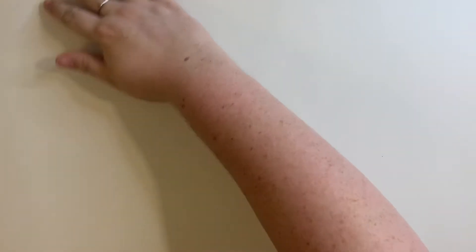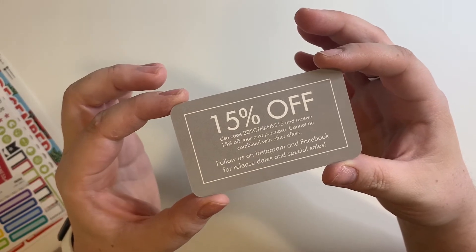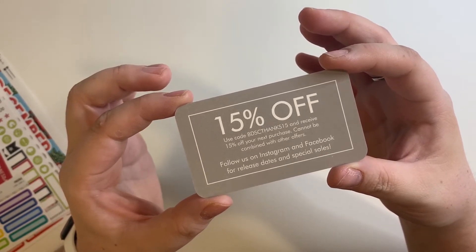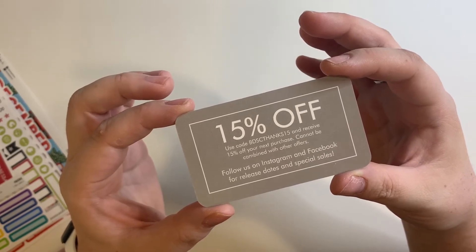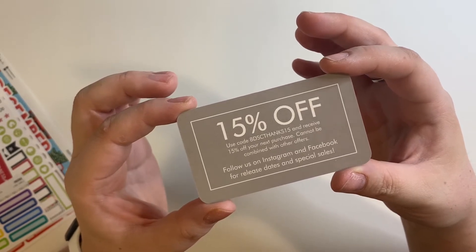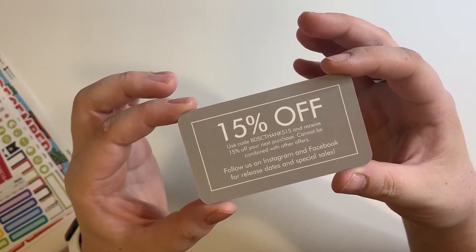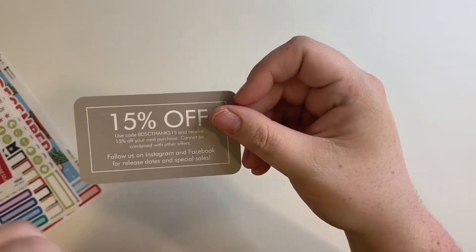I got quite a few things because they were having a sale when I ordered. You get this little business card and it has a coupon code — BDSC Thanks 15 — which gives you 15% off your next purchase. That's really sweet; you get one of these with each of your orders. I'll put the code in the description box as well.